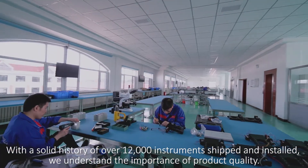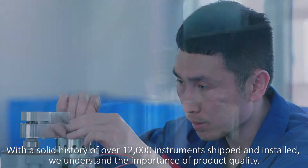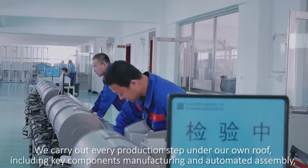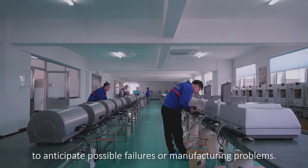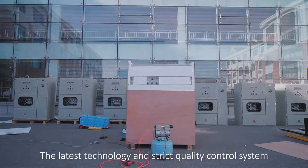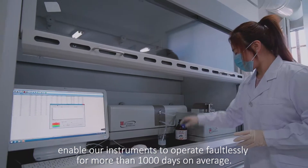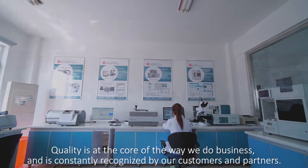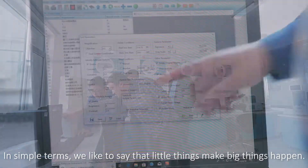With a solid history of over 12,000 instruments shipped and installed, we understand the importance of product quality. We carry out every production step under our own roof, including key components manufacturing and automated assembly, to anticipate possible failures or manufacturing problems. The latest technology and strict quality control system enable our instruments to operate faultlessly for more than 1,000 days on average. Quality is at the core of the way we do business, and as we like to say, little things make big things happen.